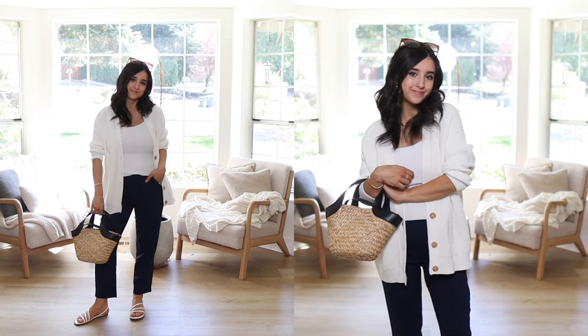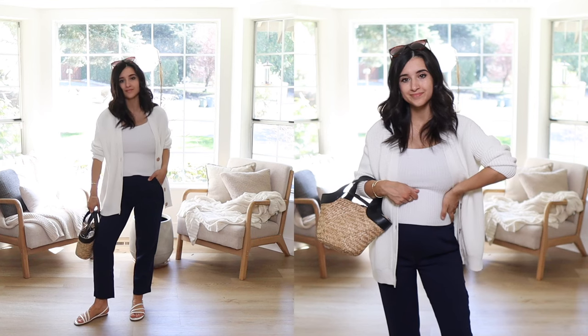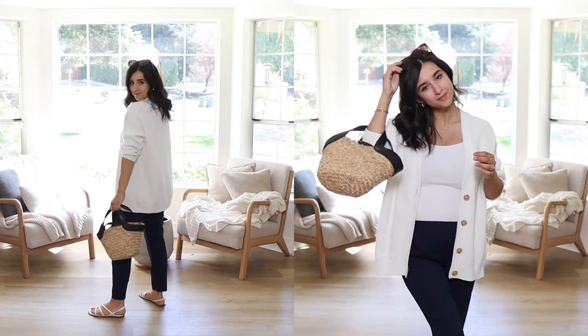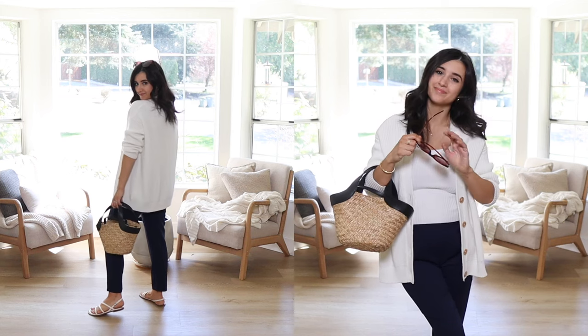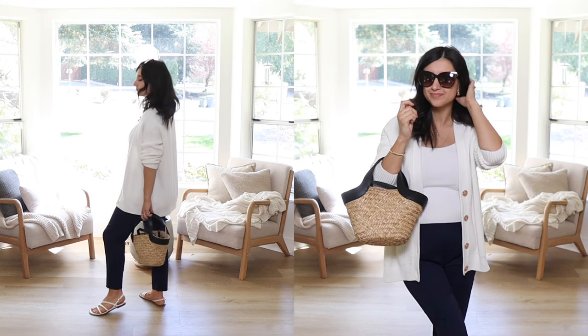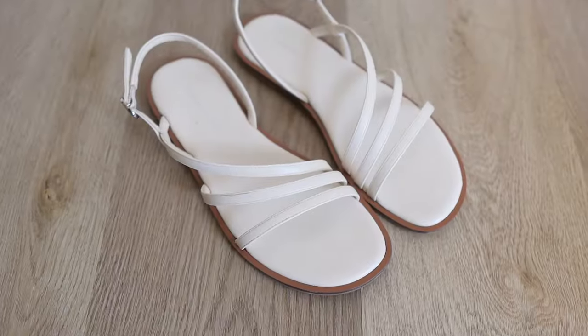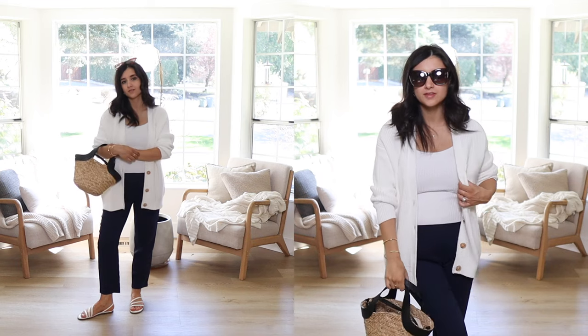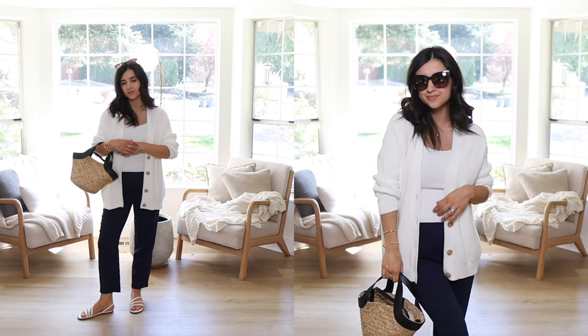For a slightly warmer layer on a chilly day, I styled the base with this oversized organic cotton cardigan from Quince. It has a perfectly oversized fit with beautiful button detailing — great for spring and also fall and winter with more layers. You can wear it open or closed. I paired it with strappy sandals for a beachy, relaxed look and a straw bag to tie the whole look together.